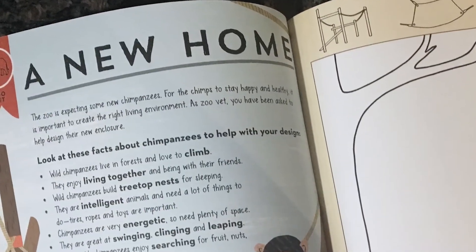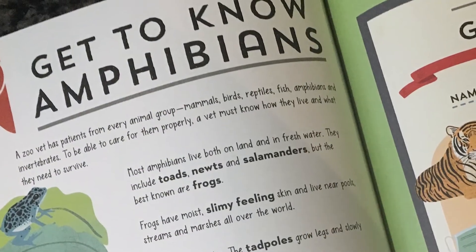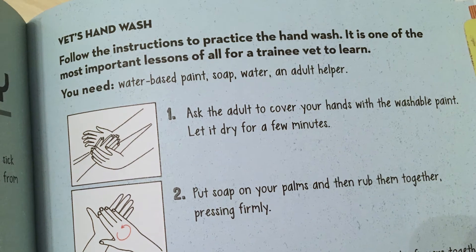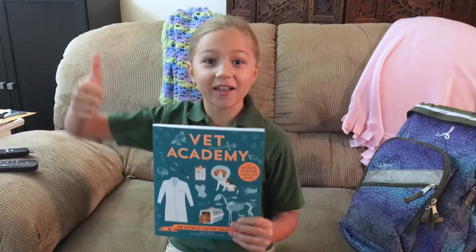I really like this book because I want to be a vet when I grow up, and this helped me learn a lot about how to take care of animals and different kinds of pets that people would have. Everybody should get this book — it's awesome!